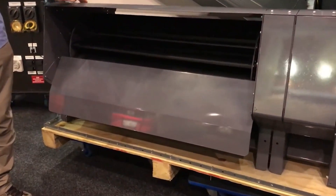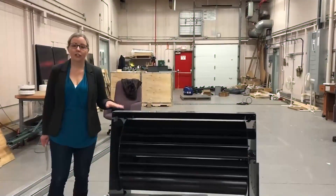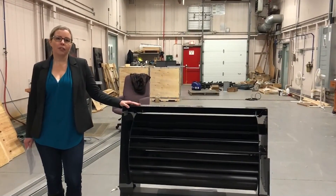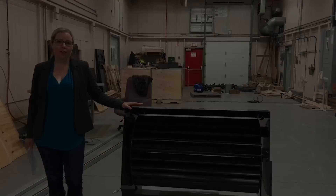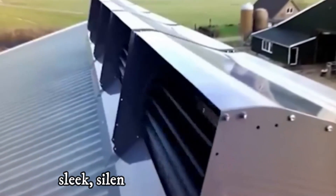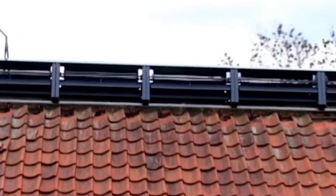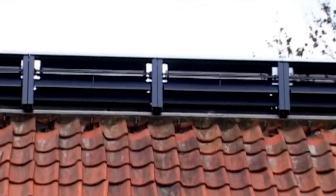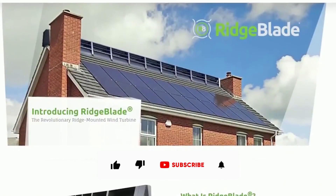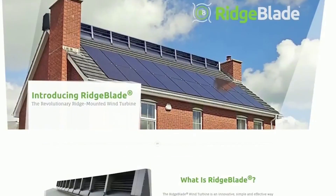The Ridgeblade is a groundbreaking wind turbine designed by the Power Collective, a Canadian company that received the Green Challenge Award in 2009 for their innovative and sustainable solutions. Unlike any other wind turbine you've seen before, the Ridgeblade is sleek, silent, and incredibly efficient. It can produce electricity in a wide range of wind conditions, including low wind speeds, all while having the lowest visual impact of any wind turbine on the market.